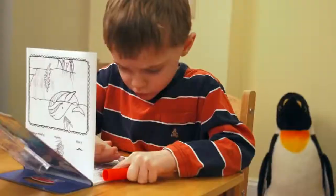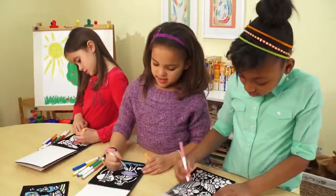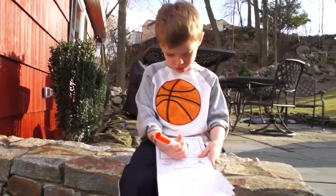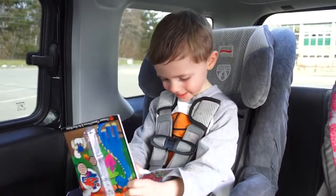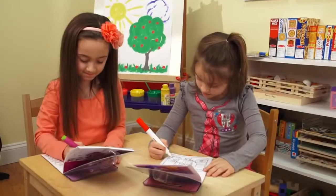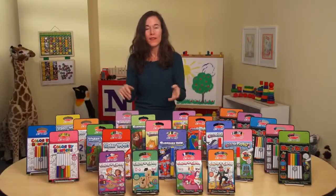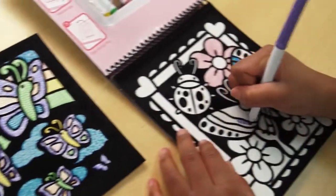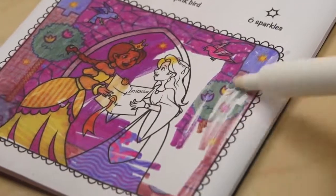On-the-go activity books give parents and caregivers a solution when they need something handy when their kids are getting bored. They're portable and can fit almost anywhere — in a backpack, in a purse, in the back seat of the car. They're value-priced so it doesn't break the bank to have two or three on hand. And best of all, they come in an incredible assortment of really enticing designs, and each one has that little special something that makes it a wow factor.